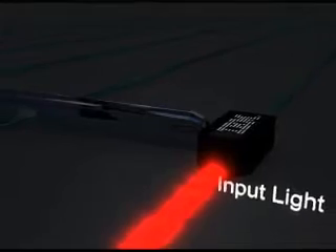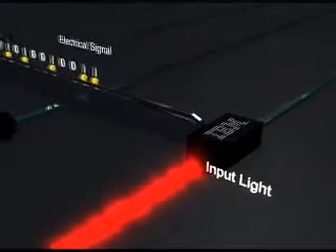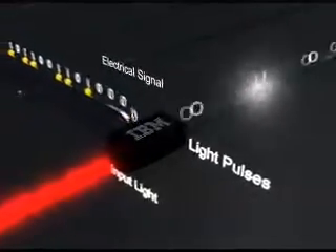IBM researchers have reached a significant milestone in the quest to send information between the brains on a chip using pulses of light instead of electrical signals on copper wires. The breakthrough, a significant advance in the field of silicon nanophotonics, significantly reduces cost, energy consumption, and heat, while increasing communication's bandwidth between the cores more than a hundred times over wired chips. The new technology aims to connect hundreds, even thousands, of processor cores together on a single chip that would have the power of today's large supercomputers.